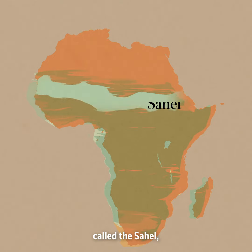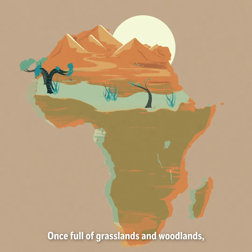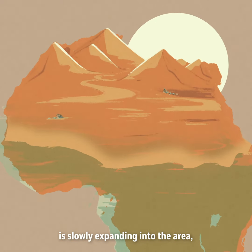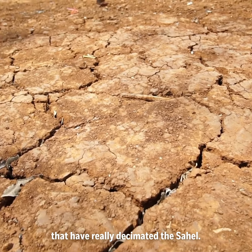The region, called the Sahel, sits just below the Sahara Desert. Once full of grasslands and woodlands, it is now one of the most environmentally degraded places on Earth. The Sahara itself is slowly expanding into the area, but it's drought and poor land management that have really decimated the Sahel.